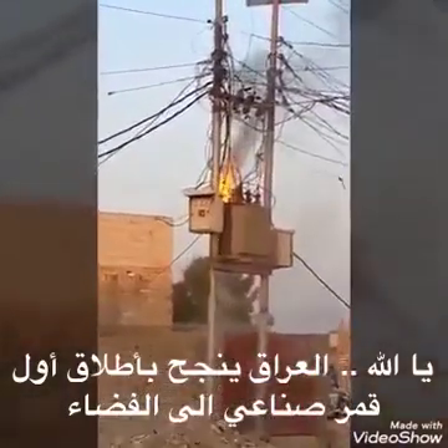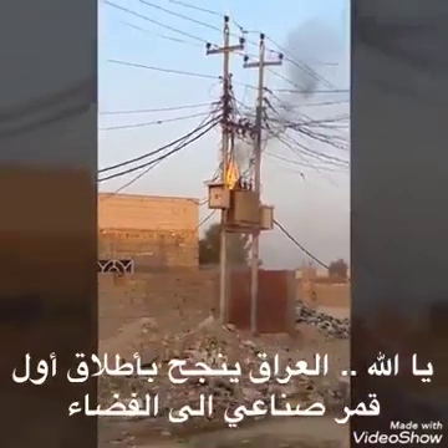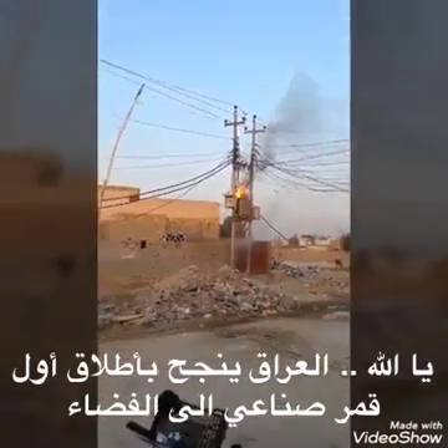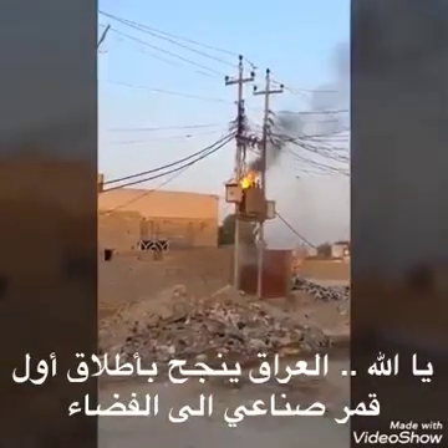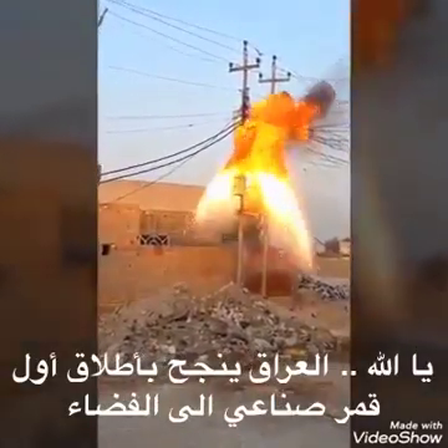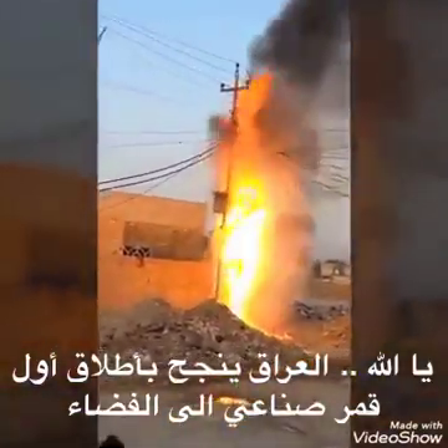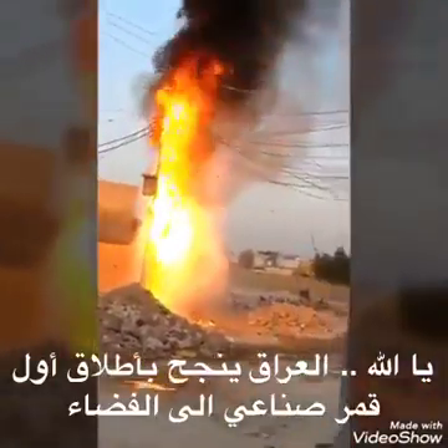T-minus one minute. Ten, nine, eight — we should have ignition — six, five, four, three, two, one. And... liftoff of the United Launch Alliance Delta IV Heavy Rocket with NRO L-71 for the National Reconnaissance Office.